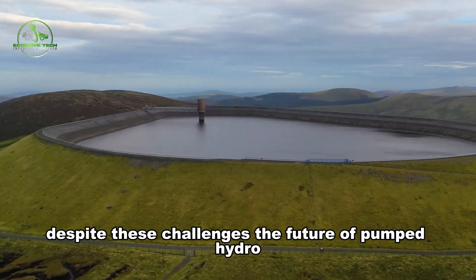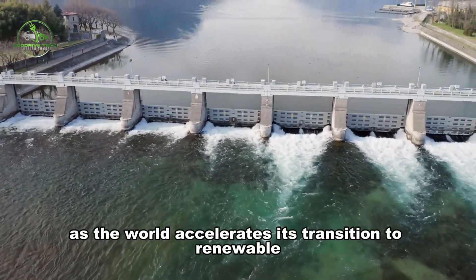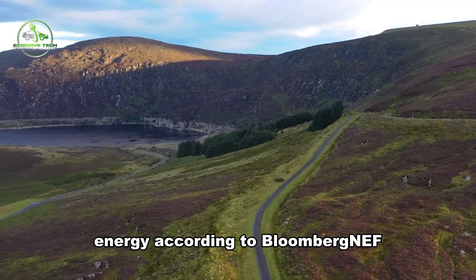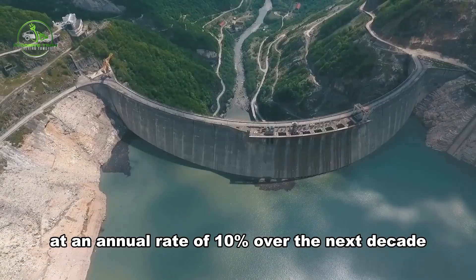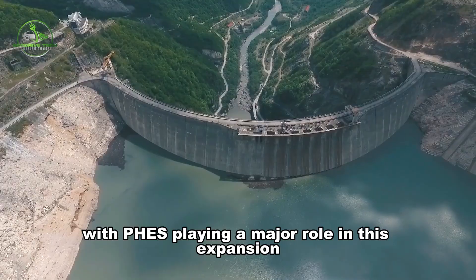Despite these challenges, the future of pumped hydro energy storage looks promising, especially as the world accelerates its transition to renewable energy. According to Bloomberg NEF, the global market for energy storage is expected to grow at an annual rate of 10% over the next decade, with FEES playing a major role in this expansion.